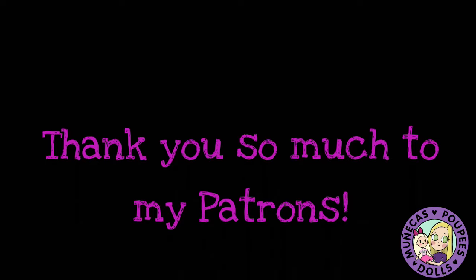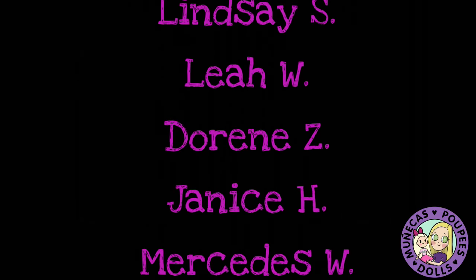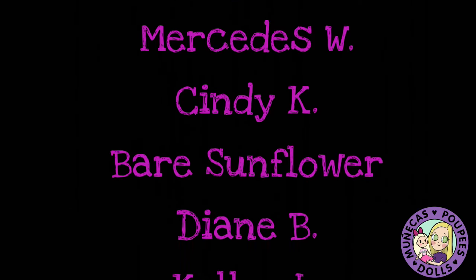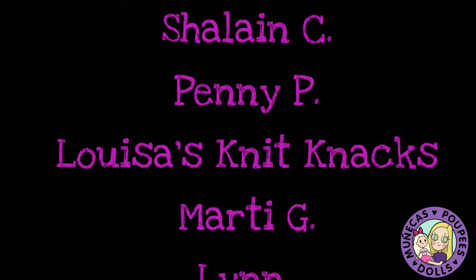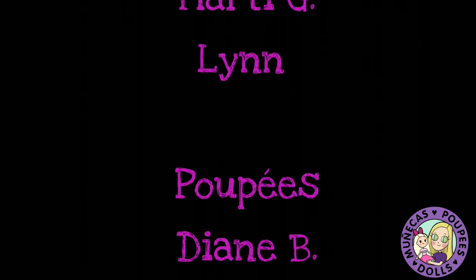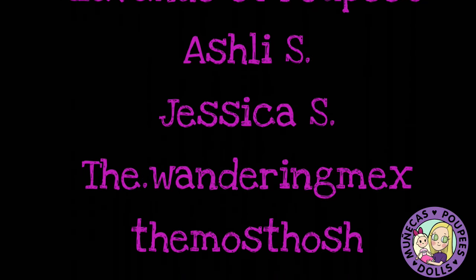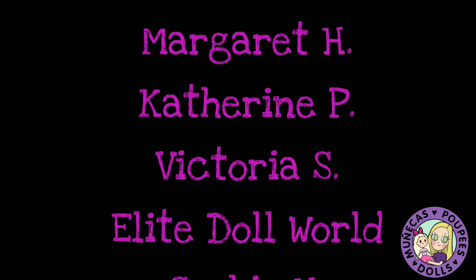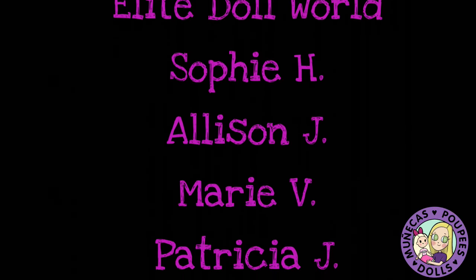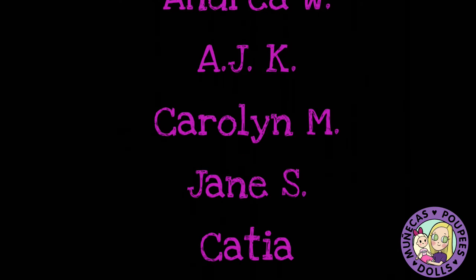I want to say a huge thank you to my patrons from Patreon: Lindsay S, Leah W, Doreen Z, Janice H, Mercedes W, Cindy K, Bear Sunflower, Diane B, Kelly L, Shorna R, Stephanie W, Shalane C, Penny P, Louisa's Knit Knacks, Marty G, and Lynn. Your support means so much to me and helps me continue bringing you great dolly content. For more information on how you can become a supporter of this channel, check the link in the video description.